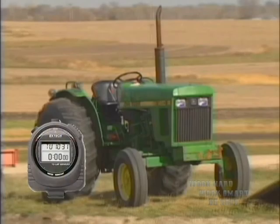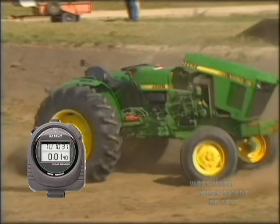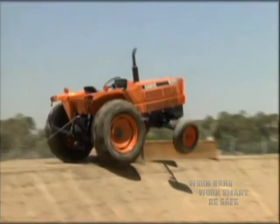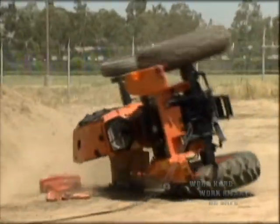Here is 1.4 seconds. A different tractor in a different situation but with the same result — a dead operator.